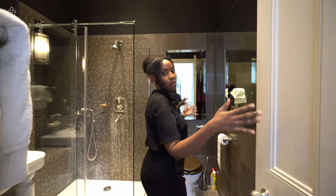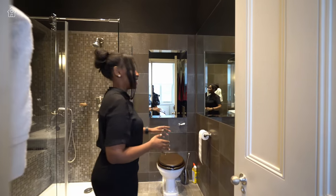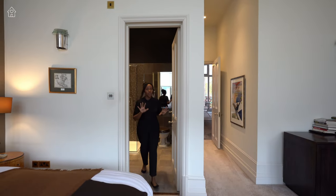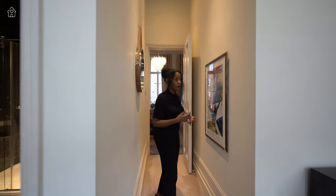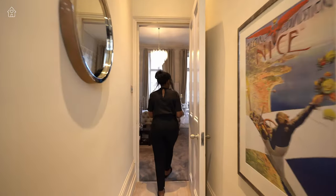We have a wall-to-wall mirror on one side and another vintage toilet. Now I want to head to the garden so you can see what you get with the apartment when you purchase it. Let's head outside.